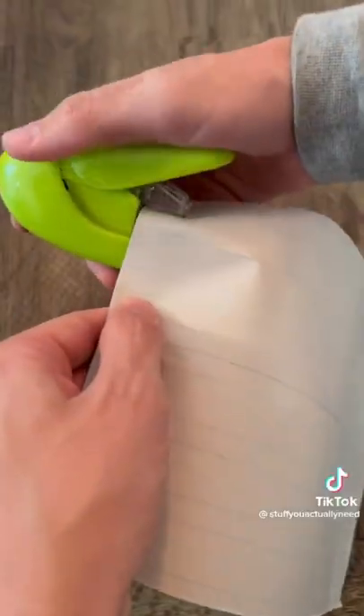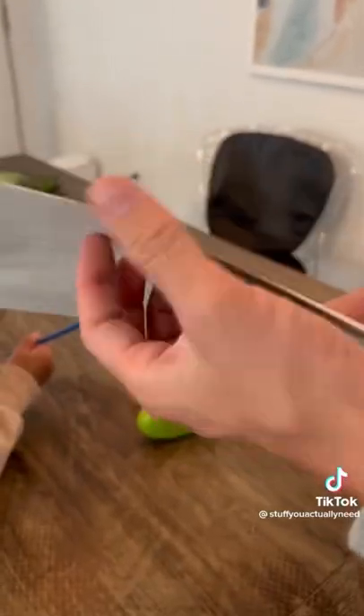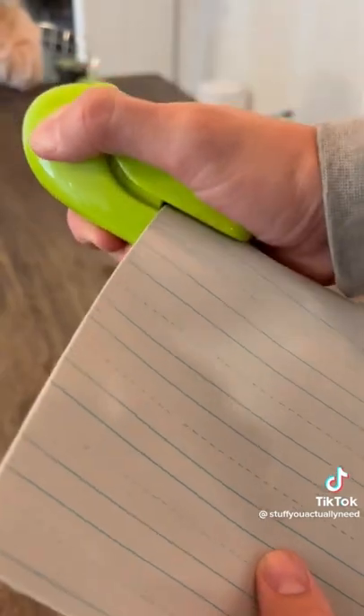I found this stapler on Amazon that doesn't use any staples. All you have to do is put the paper in, press down, and it weaves the paper together like some kind of magical spell. The most pieces of paper I ever tried was nine and it worked really well.